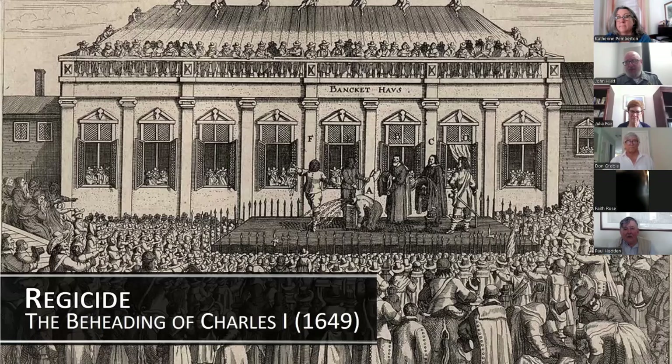Charles I and his supporters not only lost the English civil wars — the king would end up losing his head. He was captured and put on trial for treason, and behaved so arrogantly during the proceedings that the high court resolved to execute, quote, that man of blood, unquote, as his enemies called him. His public beheading took place outside the royal palace in London in January 1649.